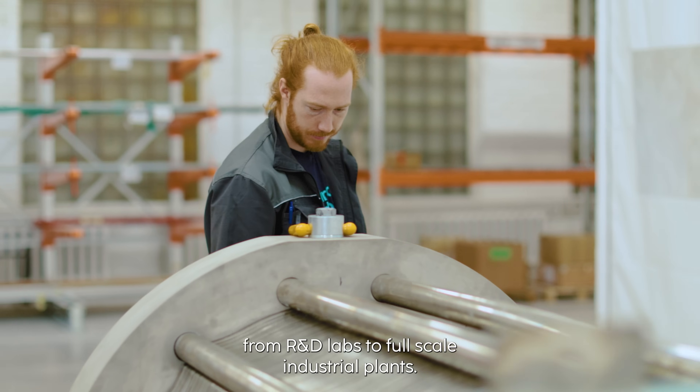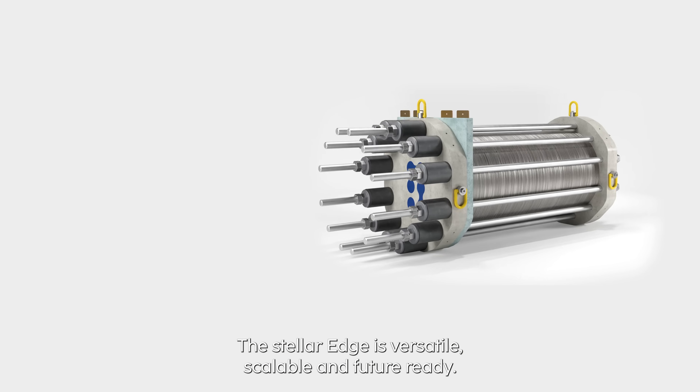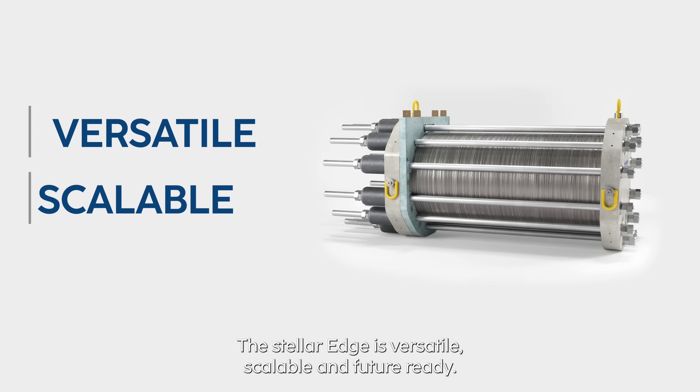From R&D labs to full-scale industrial plants, the STELLA EDGE is versatile, scalable and future ready.